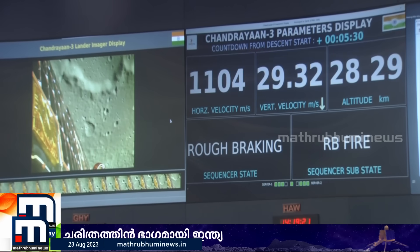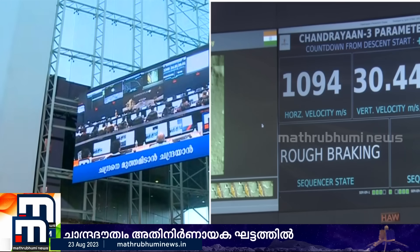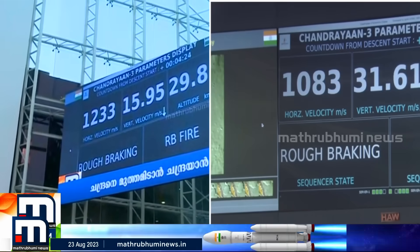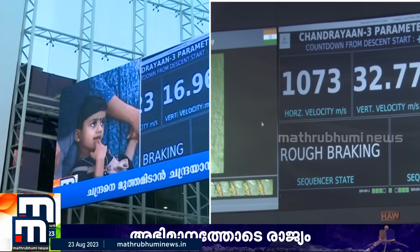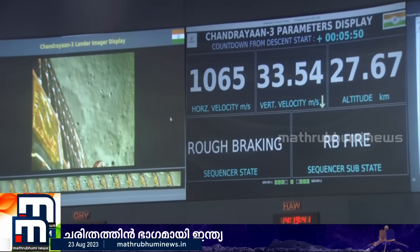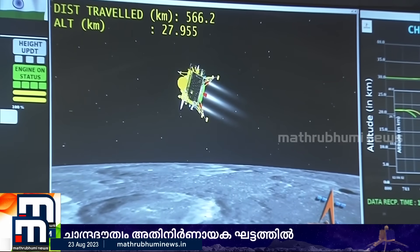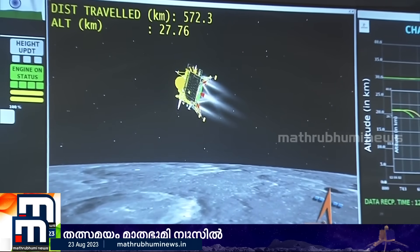Now, if you look at this, we have to go to 35 km per hour, and we have to go to 223 km per hour. It was a random image of the lander imager display. The lander imager is continuously giving photographs of the moon's surface. The horizontal distance has been brought down and the distance traveled is 575 km.